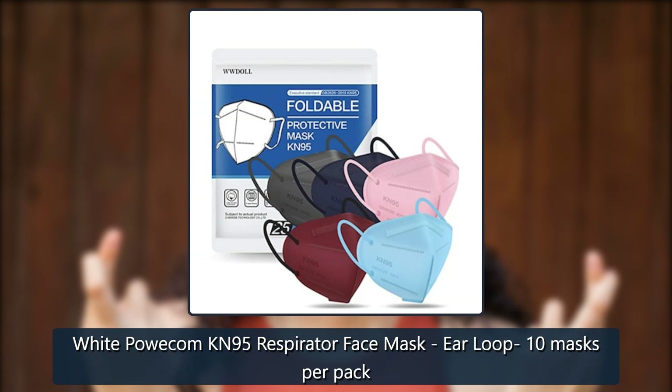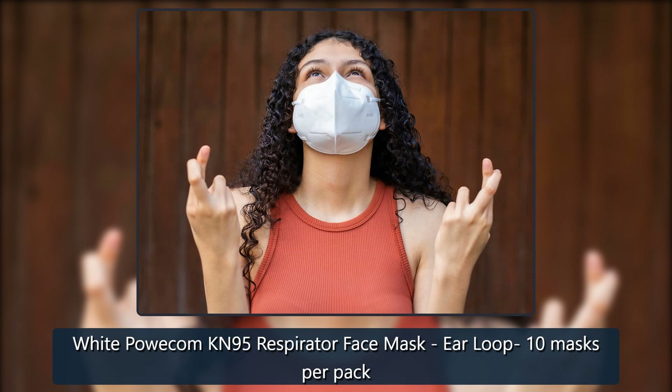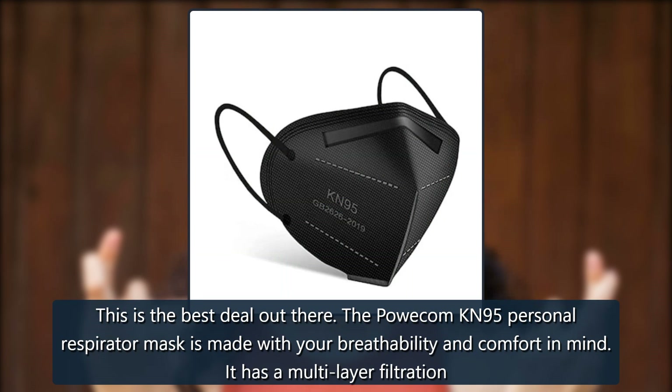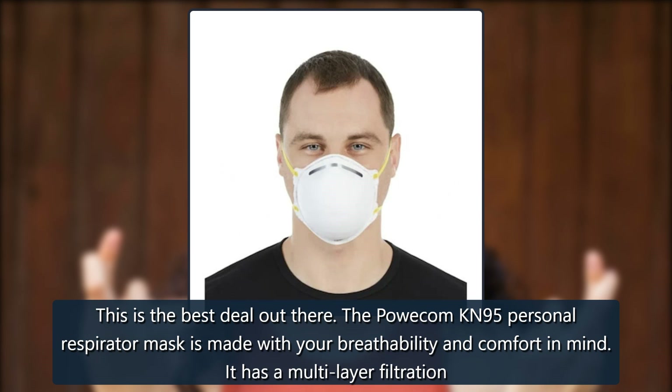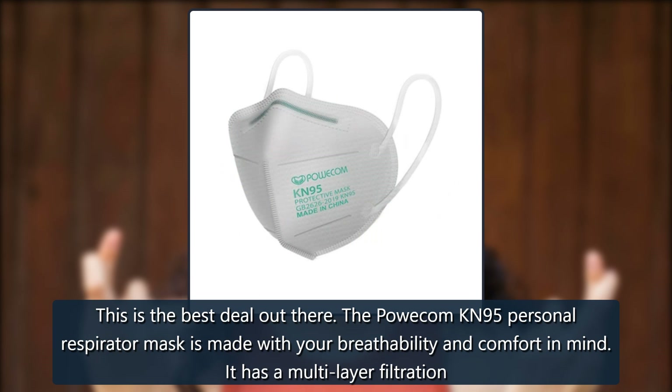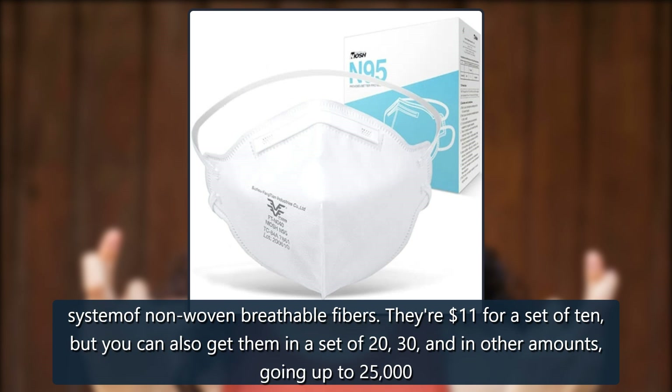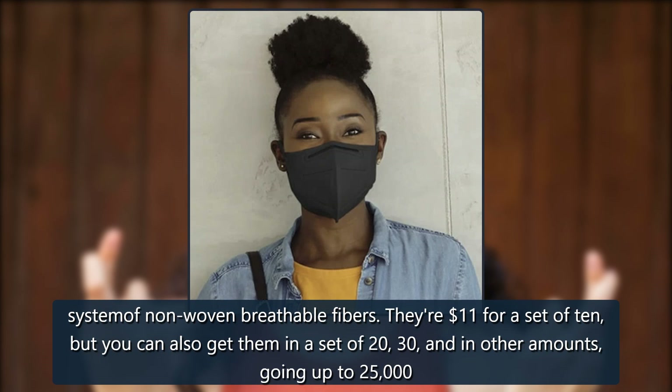Check out some of the best deals we found. White Powcom KN95 Respirator Face Mask, ear loop, 10 masks per pack — this is the best deal out there. The Powcom KN95 personal respirator mask is made with your breathability and comfort in mind. It has a multi-layer filtration system of non-woven breathable fibers. They're $11 for a set of 10, but you can also get them in sets of 20, 30, and in other amounts going up to 25,000 masks.